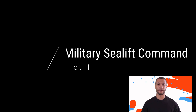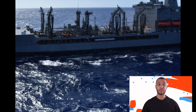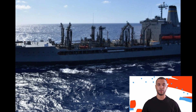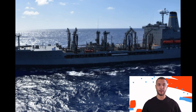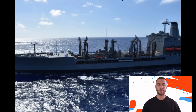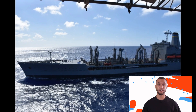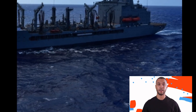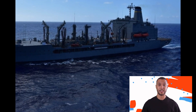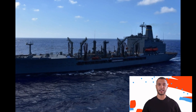Fact one: Military Sealift Command. All of the Replenishment Oilers do not necessarily belong to the United States Navy. They are actually part of the Military Sealift Command, which is under the United States Navy but operated as an individual component. The Military Sealift Command has the responsibility for providing transport, especially across oceans, for all military services, not just the Navy. It is the main function where they have a core fleet of ships owned by the United States Navy, and their primary function is to replenish and resupply all the other militaries of the United States.